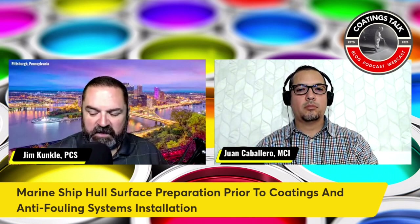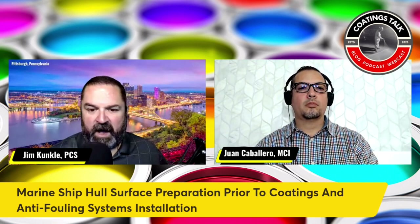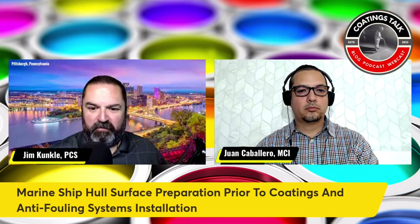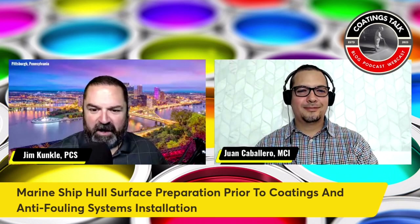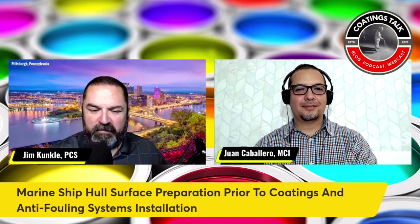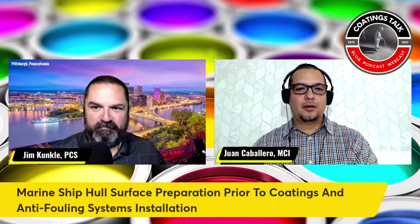Let's talk about some of the common methods involved in ship surface preparation. The first one I wanted to talk about — and I remember a really amazing photo that you provided to me a couple of years ago when you were actually using a hydroblasting unit — can you describe what hydroblasting really is?